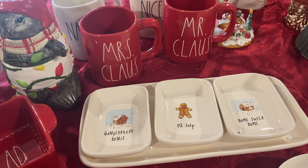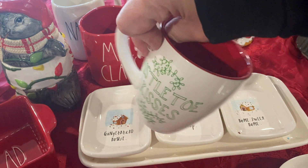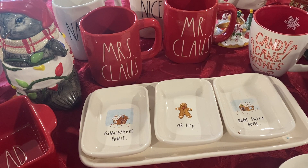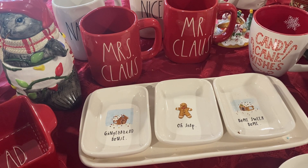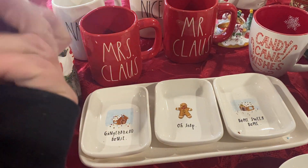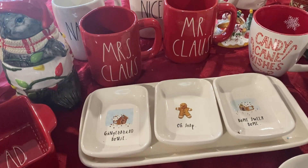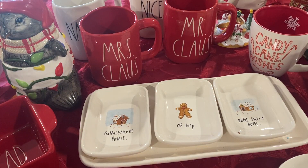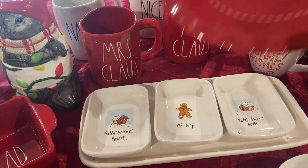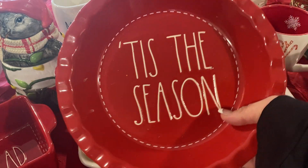This mug came from HomeGoods, $4.99. It's really, really cute. That's not Ray Dunn, but. Then I got this pie — I have two pie plates. These are Ray Dunn as well, $14.99 from HomeGoods. So I got the Merry Christmas one. I think this one's my favorite though, and this one was $14.99 as well. I just love the stitching — there's just something about the stitching, it's so cute.